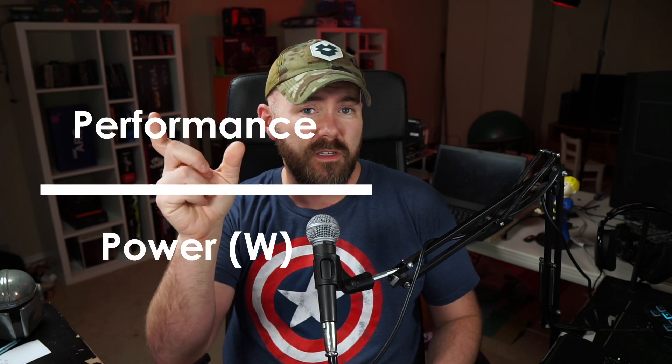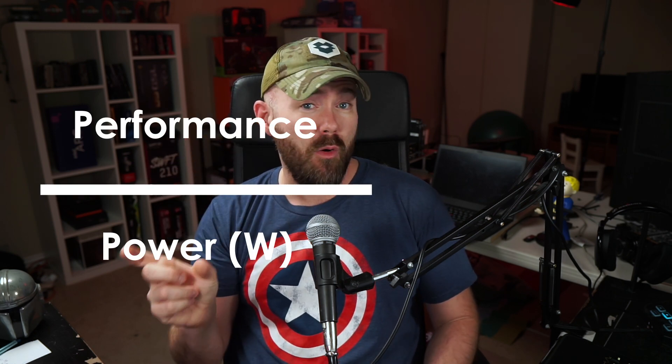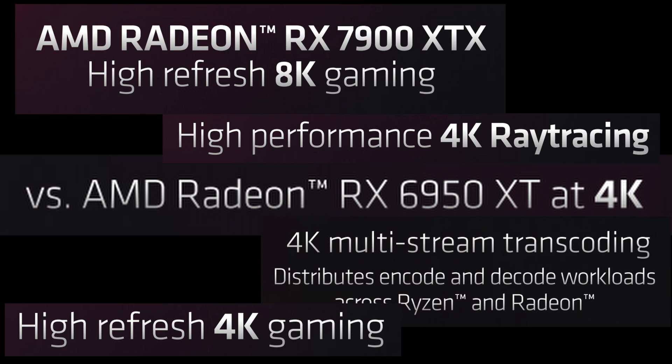You would think when it comes to performance per watt it'd be a pretty simple calculation — you basically get the performance of a graphics card and divide it by its total power consumption. Unfortunately it's a little more nuanced than that. When AMD uses the metric they're actually talking about percent performance per watt improvement, which is the ratio comparing a new graphics card to an older one. In the past AMD has figured this in with all of the games benchmarked in their labs along with all of the different resolutions tested, but as we saw in their latest presentations it looks like they're starting to change their tune just a little bit.